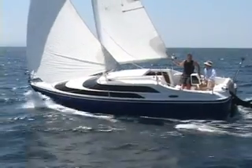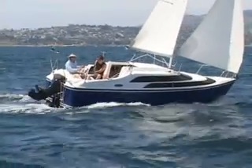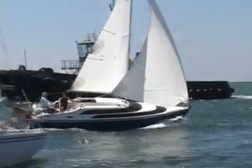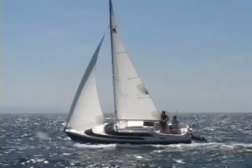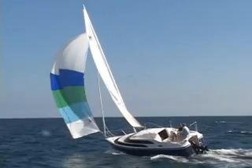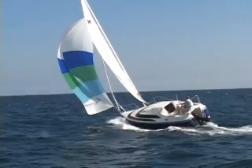The mast rotates, as it does on many catamarans, to align with the mainsail. This greatly increases the mainsail's power. Here we see the boat sailing with its big Genoa jib in a brisk 20-mile-an-hour wind. This is the smaller working jib. This is the cruising spinnaker — it's colorful and fun to fly, and when sailing downwind or across the wind it adds a lot of speed.